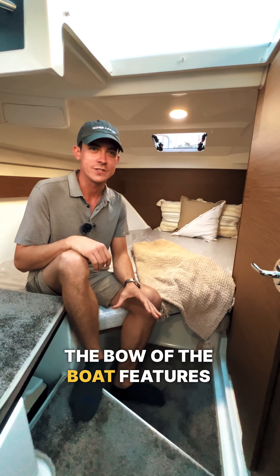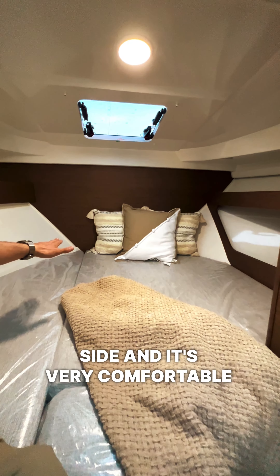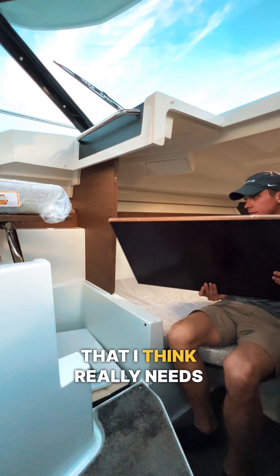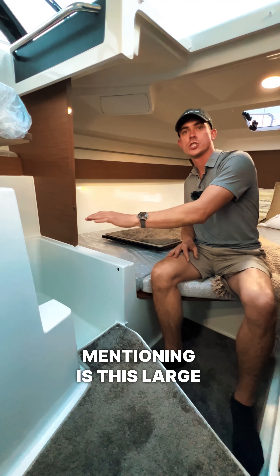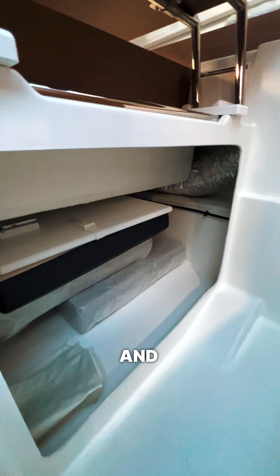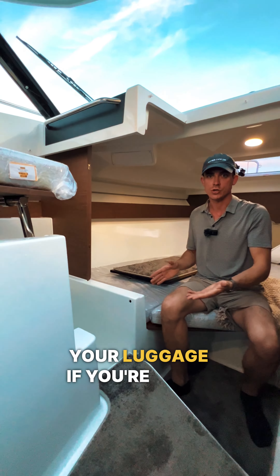The bow of the boat features a great little v-berth. You have storage on the starboard side and it's very comfortable for a couple if you're overnighting. Something new for this year that really needs mentioning is this large storage area — it's great for all the spare cushions and pillows that come with the boat, and you have room to put your luggage if you're doing an overnight trip.